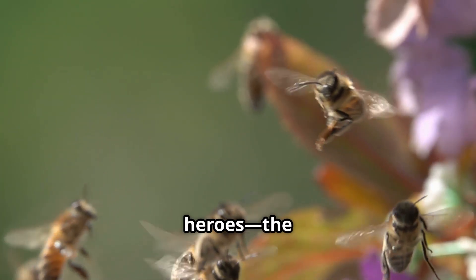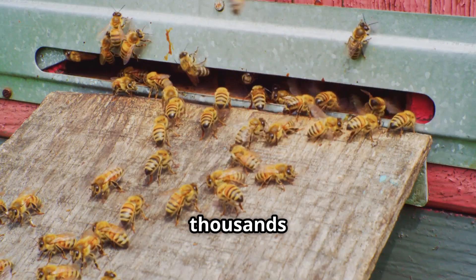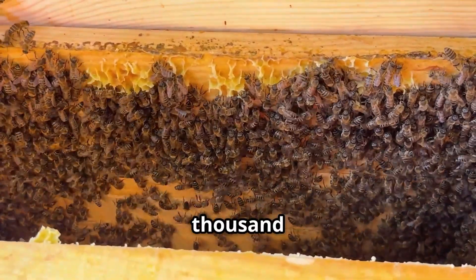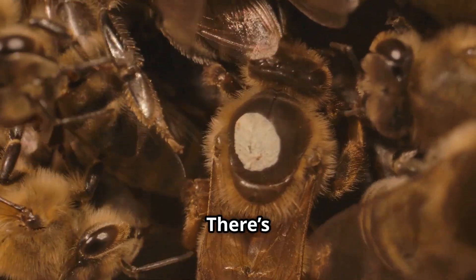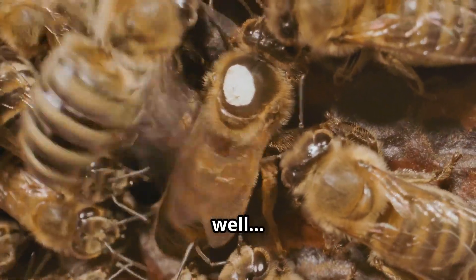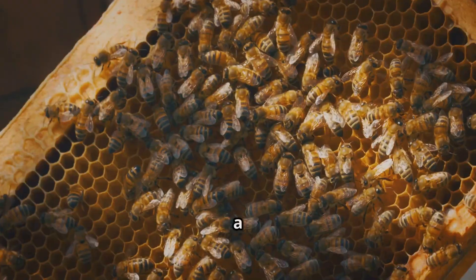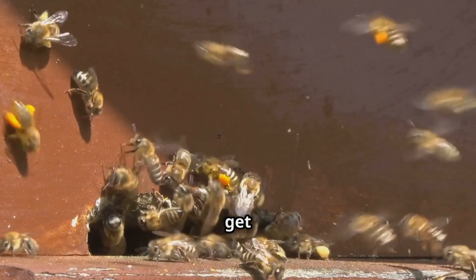First, let's meet our tiny heroes, the honeybees. These little buzzing workers live in hives with thousands of other bees. A single hive can have up to 60,000 bees, and every bee has a job. There's the queen bee who lays eggs, worker bees who do all the hard work, and drone bees who help the queen make baby bees. But worker bees are the real honeymakers.